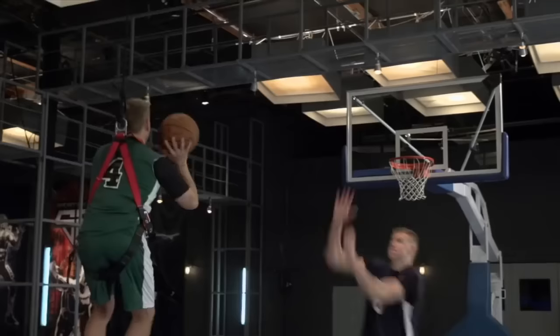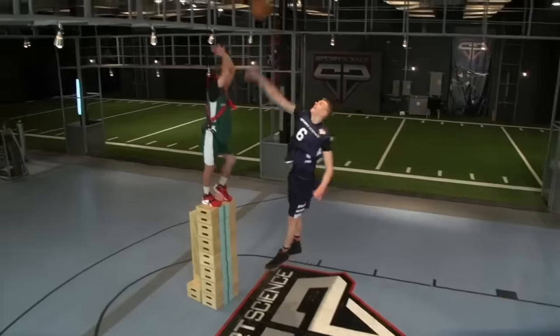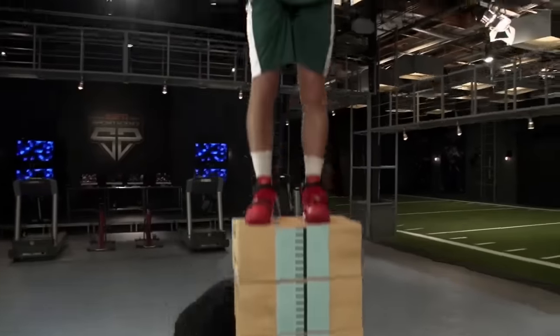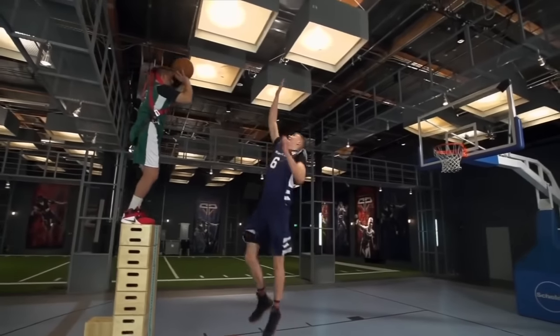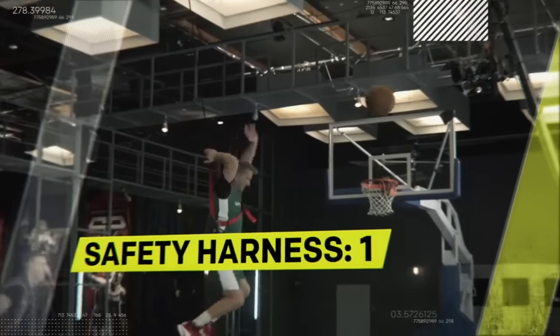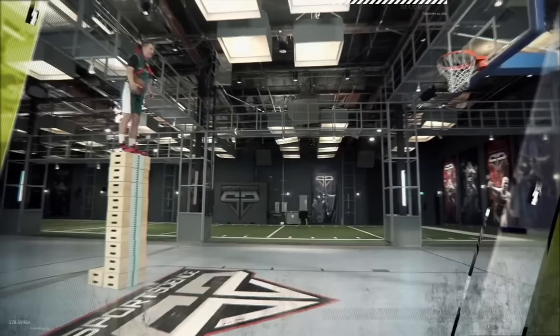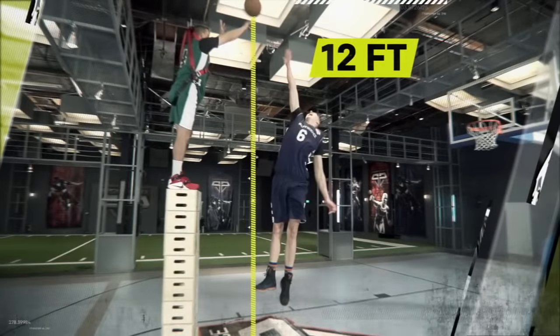So we went higher, and higher, and even higher. Finally, after ten shots, nine apple boxes, one ladder, and a safety harness, I was able to get a shot off at 12 feet above the ground.